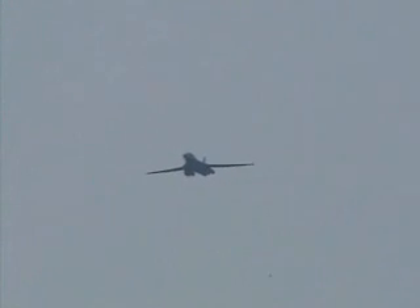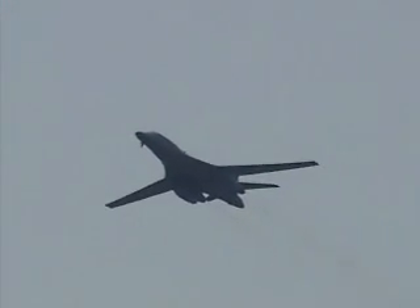The B-1 is the backbone of America's long-range strike force, bringing massive and rapid delivery of precision and non-precision weapons against a potential adversary anywhere around the globe on short notice.